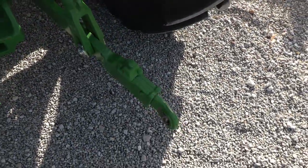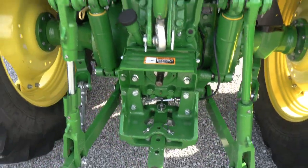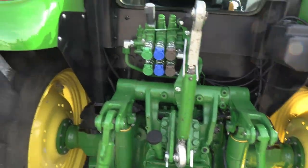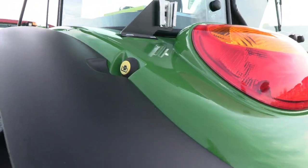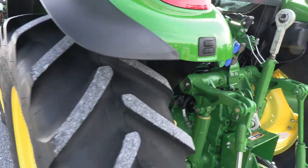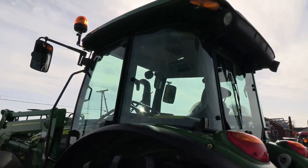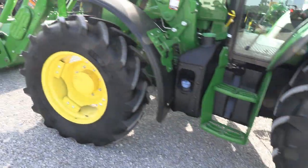Telescopic three-point arms — barely have any paint off of them. Stabilizer bars on both three-point arms, and it has the top link with it. Buttons back here for your three-point and PTO. The PTO switch is on both fenders, and the three-point switch is only on the left fender. Super, super nice tractor.